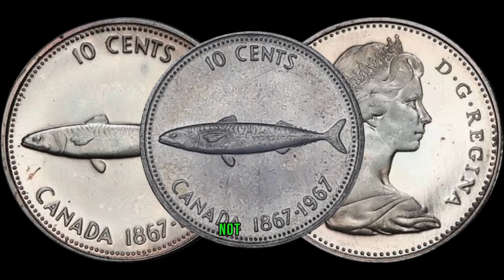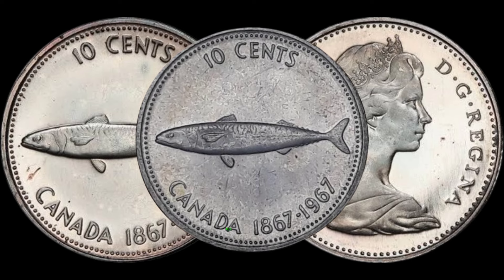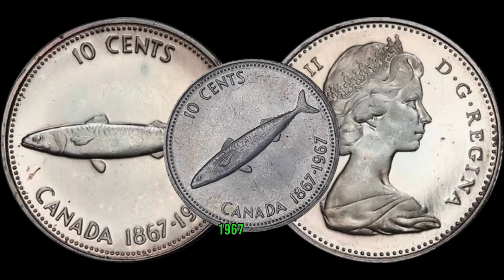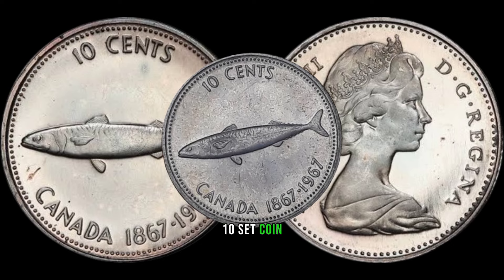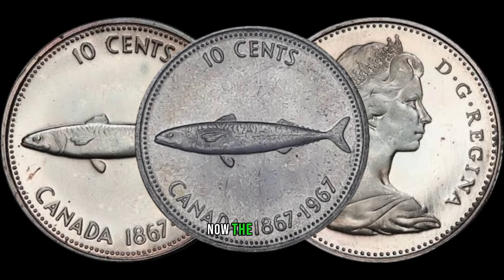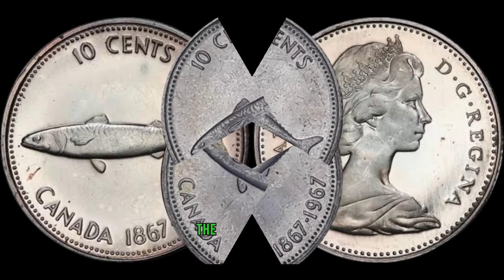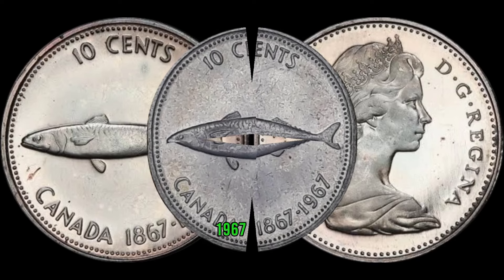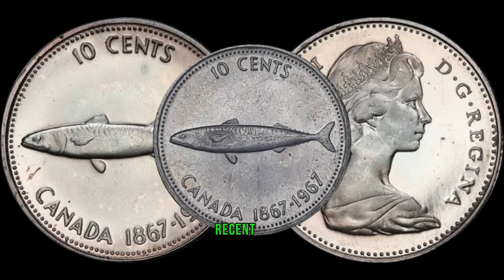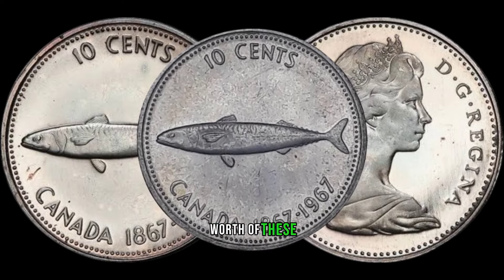Believe it or not, minting errors can turn an ordinary coin into a valuable treasure. We'll explore some of the common minting errors found on the 1967 Canada 10-cent coin and how they can significantly increase its market value. The current market value of the 1967 Canada 10-cent coin can be surprising — we'll discuss recent sales and auctions that highlight the potential worth of these coins today.